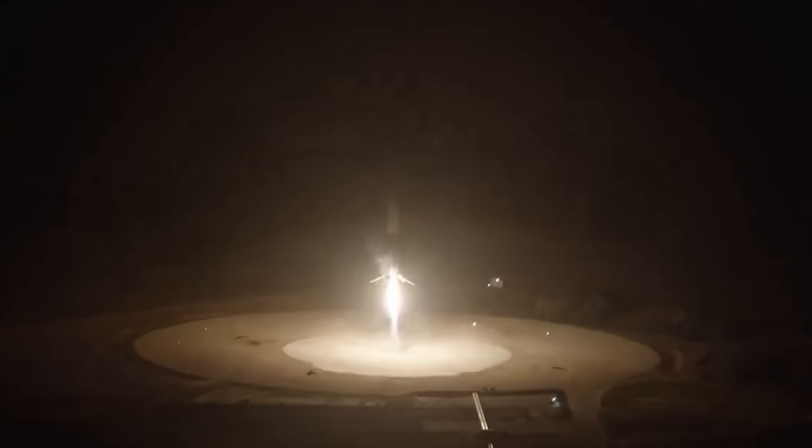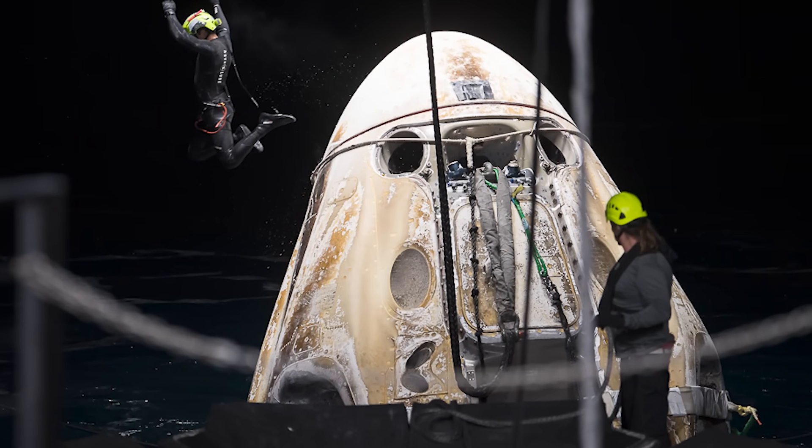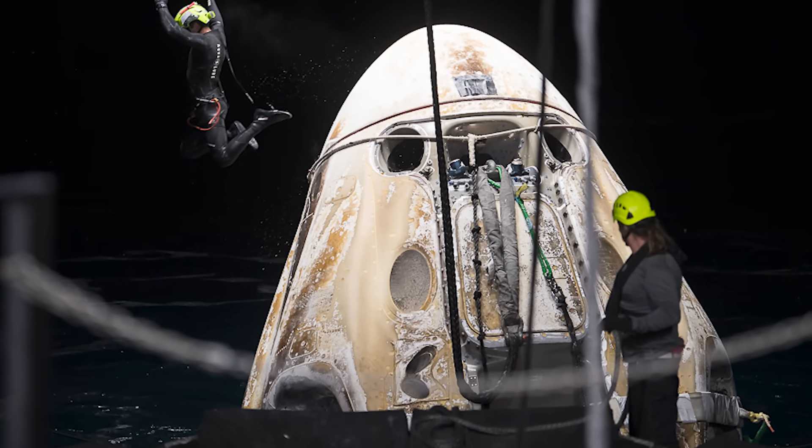The Crew 8 astronauts will also witness the arrival and departure of several other spacecraft, such as the SpaceX Cargo Dragon, the Northrop Grumman Cygnus, the Russian Progress and Soyuz, and the Chinese Tianzhou and Shenzhou.